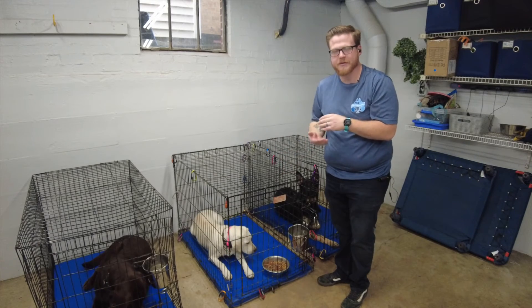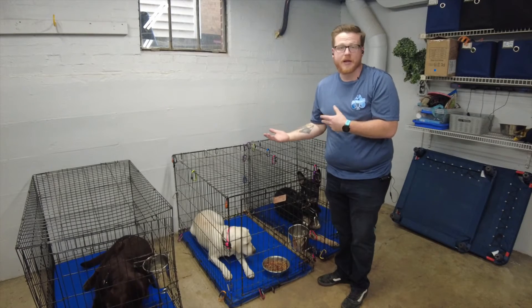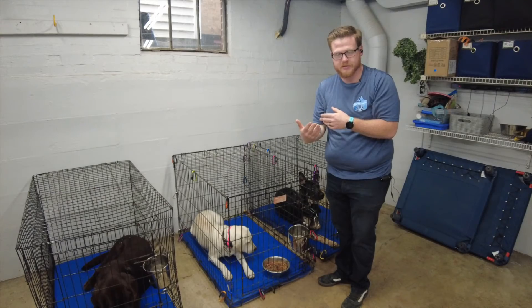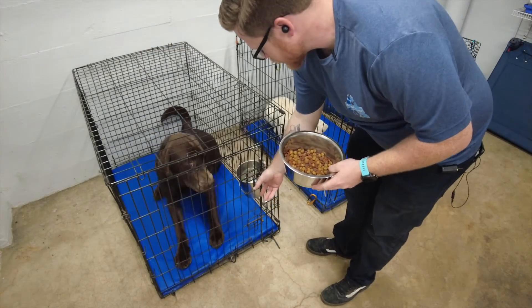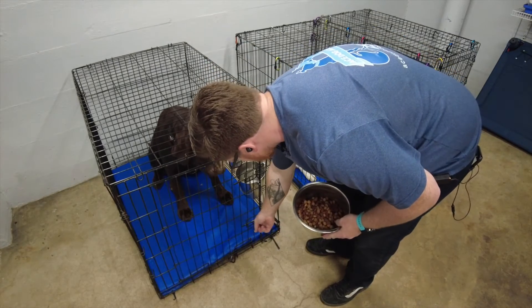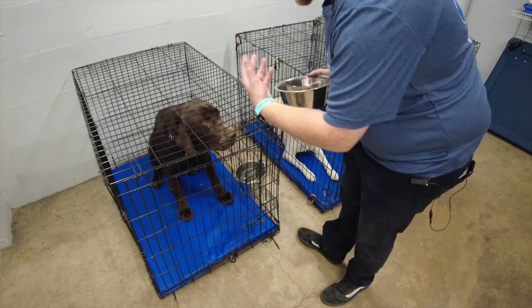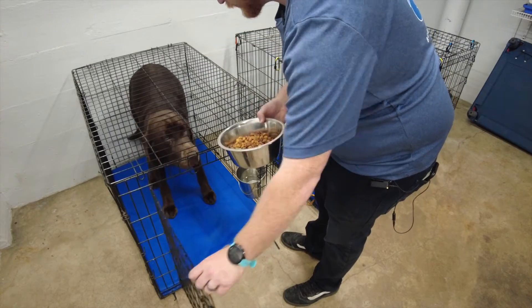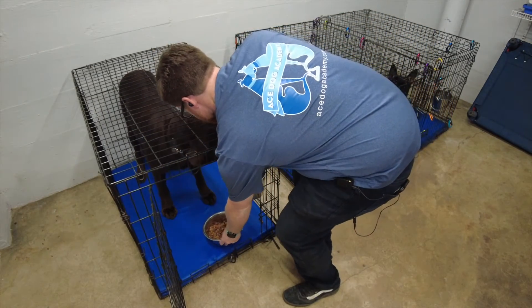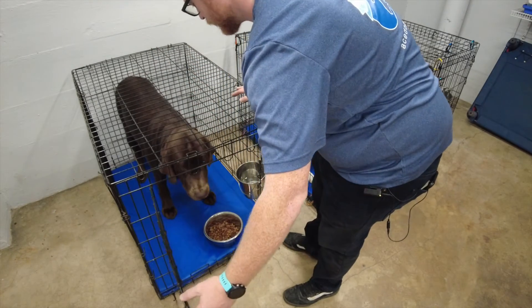I leave the food in there for about 10 to 15 minutes and then I pull it out. Any leftover food gets reused for the next meal. Same scenario for Nash — half his daily allotment of food. Nice and calm when I approach the crate. Break!